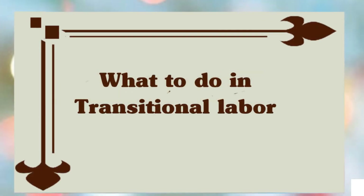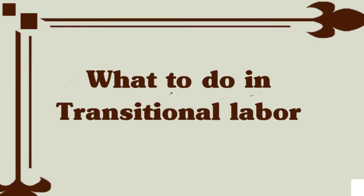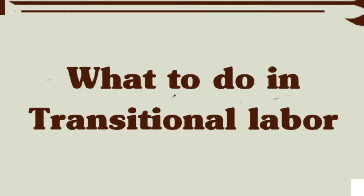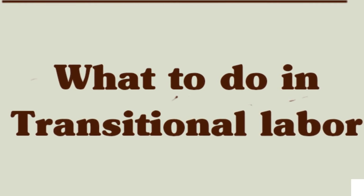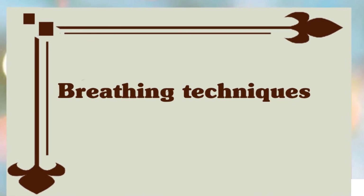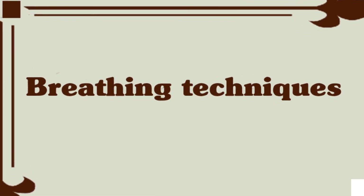What to do during transitional labor: this last of the three stages of labor can be physically demanding and draining, but it can also be exhilarating. You may feel exhausted, impatient, disoriented, and overwhelmed — or none of the above — and feel only excitement and elation if you have had pain medicine and a smooth labor. Continue breathing techniques if they are helping. If you feel the urge to push before your cervix is fully dilated, ask your practitioner or doula for guidance. Panting or blowing can help stop you from pushing if your practitioner says you are not ready.